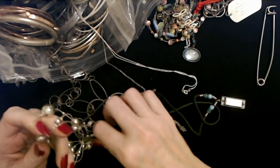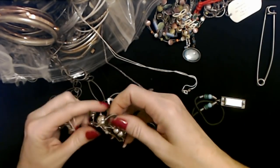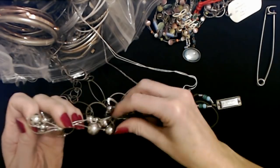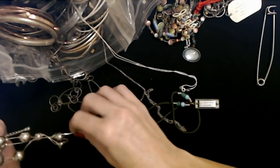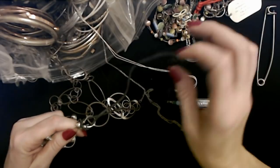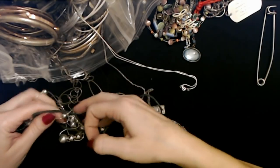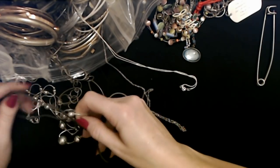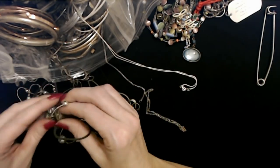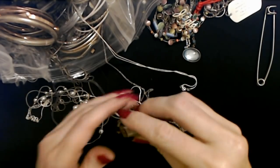Somehow I have to figure out how to untangle this, because I can't get it out of here. Oh, I see what I've done — look at that. Pull it this way — there, we got it.